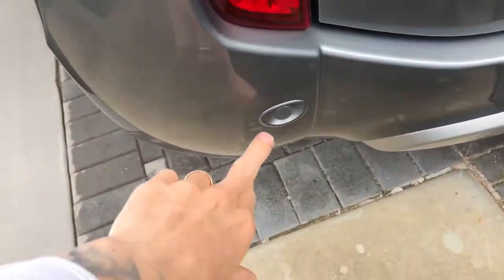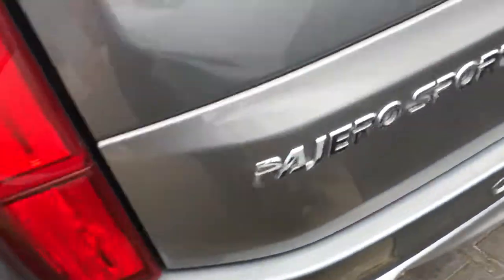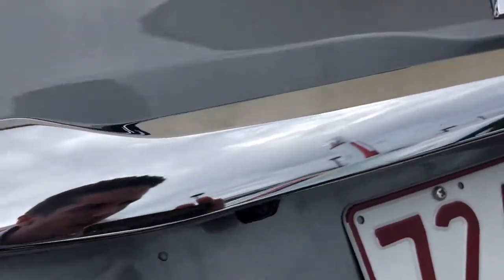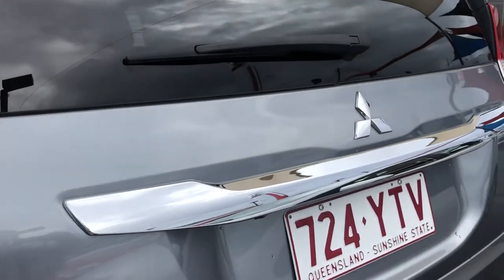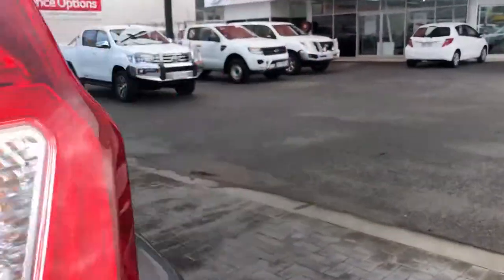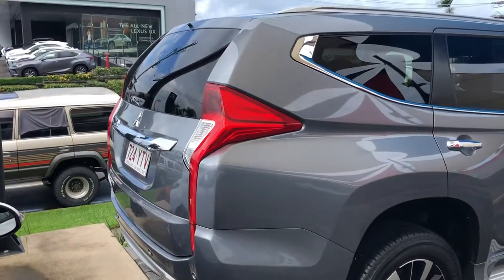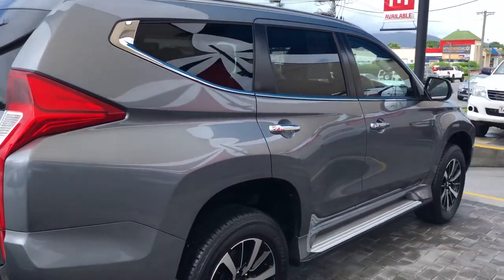You do have your reverse park assist sensors fitted in the back. Being a GLS you also have your reverse parking camera here. It is a seven-seater as well, which I'll show you shortly — I'll open up the boot and give you a good look at the inside.